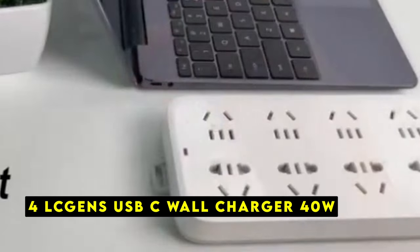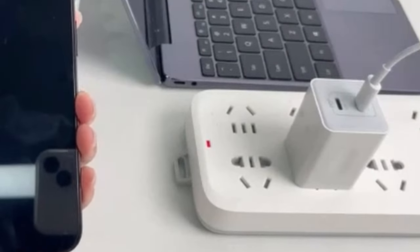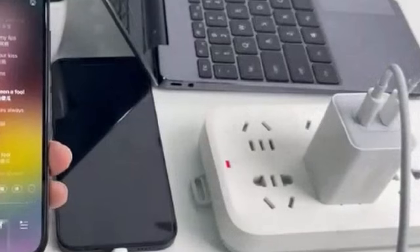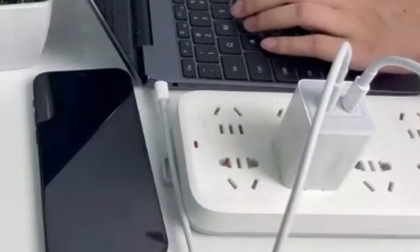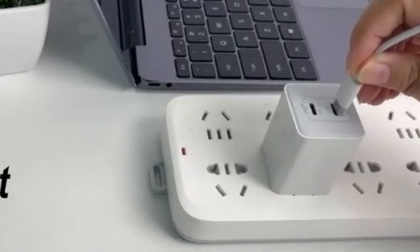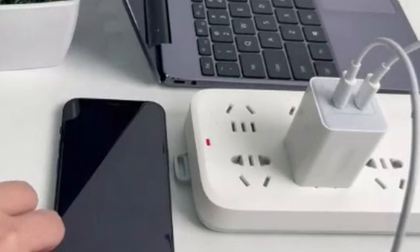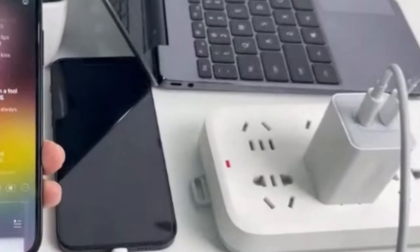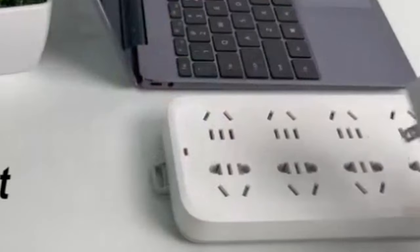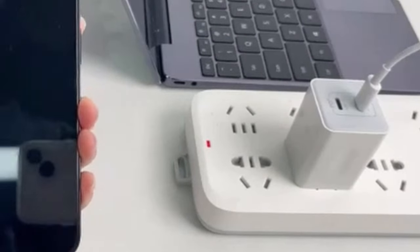At number 4 is Lichin's USB-C Wall Charger 40 Watt. It is a versatile and high-performance charging solution designed for iPhone 16 series users. With its dual USB-C ports and fast charging capabilities, this charger offers a convenient and efficient way to power up your devices. It can charge two compatible devices simultaneously, with each port delivering up to 20 Watts of power. It powers up your iPhone 16 series from 0% to 50% in just 30 minutes, and can refuel your iPad from 0% to 50% in only 40 minutes. It works seamlessly with a wide range of USB-C and lightning devices, and the built-in smart chip safeguards your devices from overcharging and overheating.